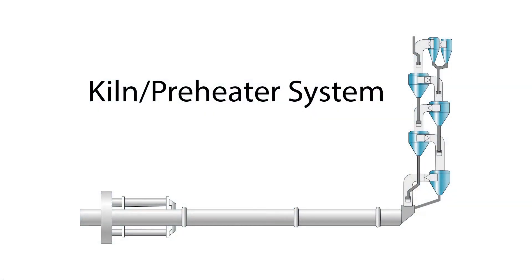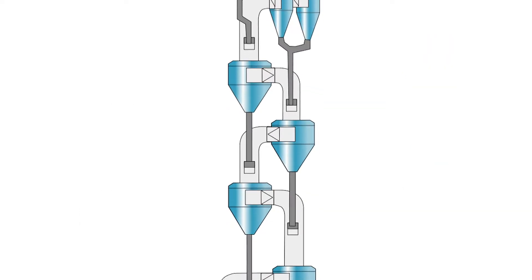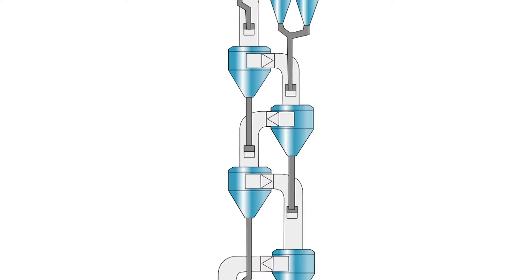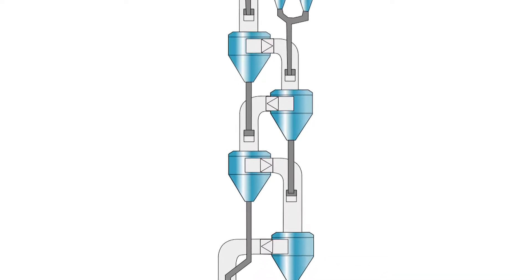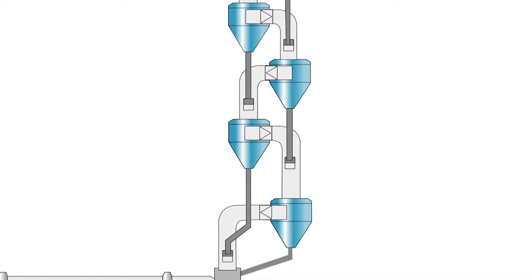The preheater is a multiple-vessel, multiple-stage material heating system. The heat exchange between the gas and the material takes place in the cyclones while both are in suspension. Many different types of designs of preheater towers are in existence using this basic principle. The most common design is the parallel four-stage preheater. Some of these can reach output rates of up to 8,000 metric tons per day.